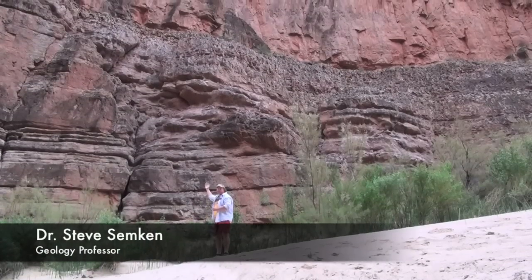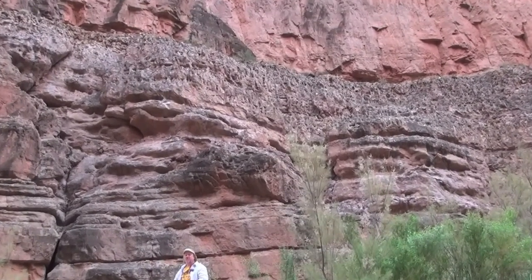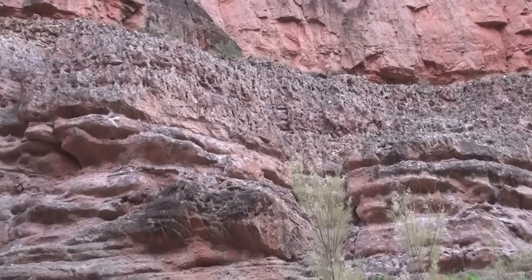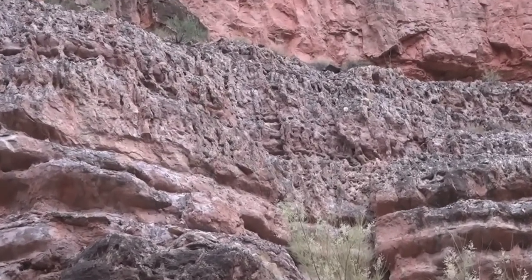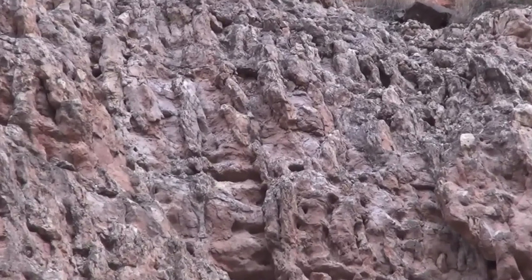Now this ancient stream channel in the cliff above and behind me is particularly interesting. If you look at it really carefully, you'll see lots of little structures in it. These are fossil burrows. These were left there by small marine organisms that were living here during the Devonian period.